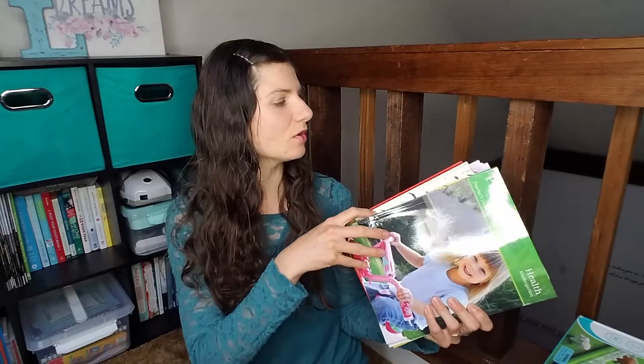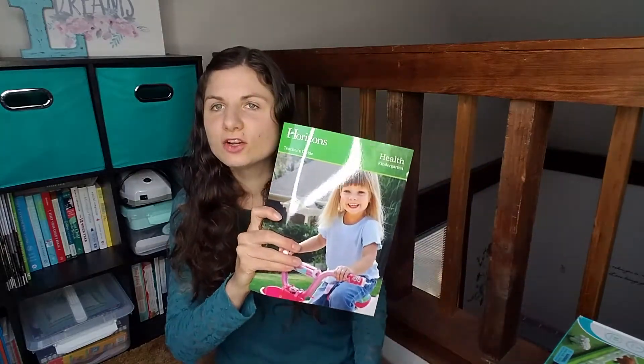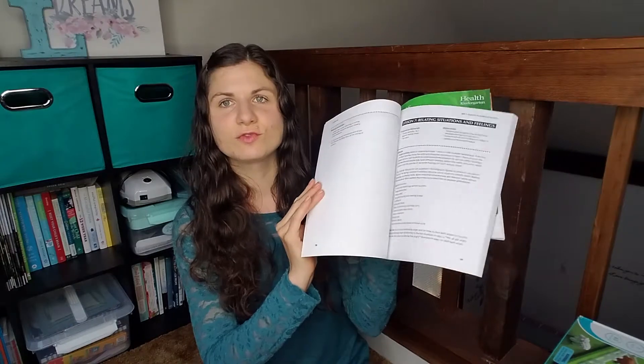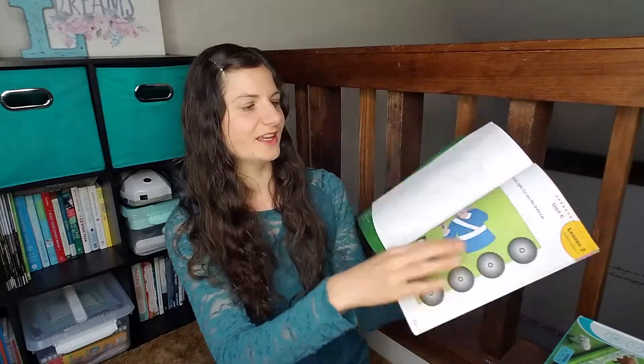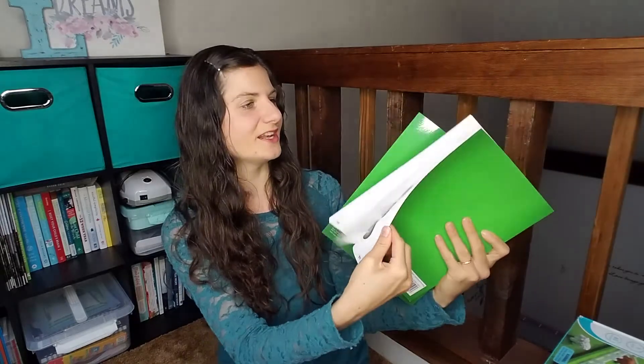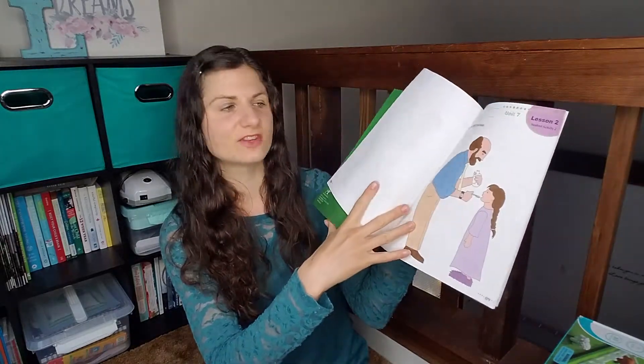Even though we don't technically have to start health, I did pick up Horizon's Health Kindergarten. The teacher's book just goes through all of these different topics, and the kid's book has colorful, fun little activities for them to do. It's not required in kindergarten, but I wanted something that would just give her a basic overview of health and nutrition, and this is it.